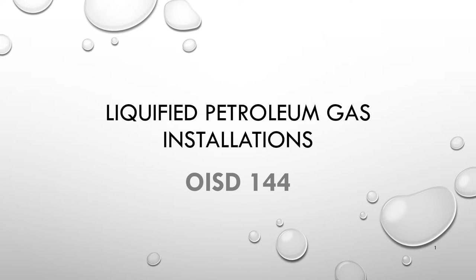LPG is a mixture of light hydrocarbons, primarily propane and butane, which are derived from petroleum. It is gaseous at ambient temperature and atmospheric pressure, and is liquefied at ambient temperature with the application of moderate pressure. LPG, due to its inherent properties, is susceptible to fire, explosion, and other hazards.